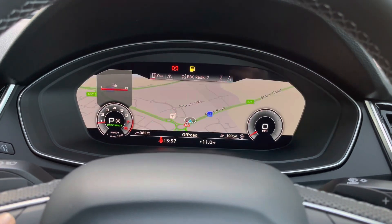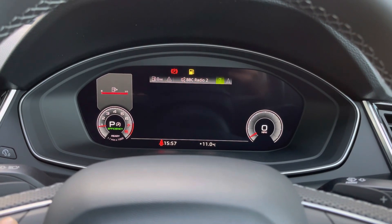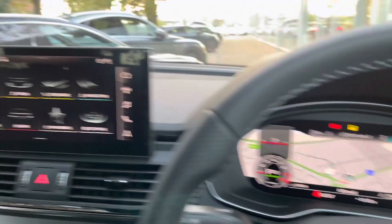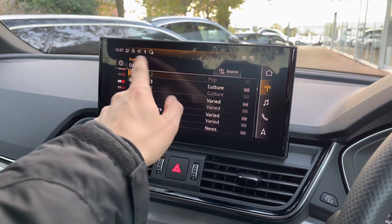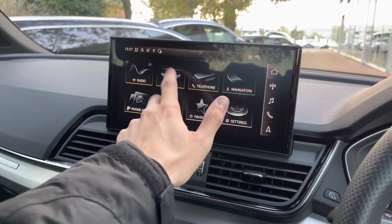We also have the Audi virtual cockpit — your digital dash — where you can see things such as vehicle settings, media and radio station, telephone, and your map screen. You can change the size of those dials to make it feel truly personalized. Looking over to our central infotainment touch screen, it's very easy to use and we do have a long list of digital audio broadcasting radio stations with plenty to choose from so you should never be short of anything to listen to.